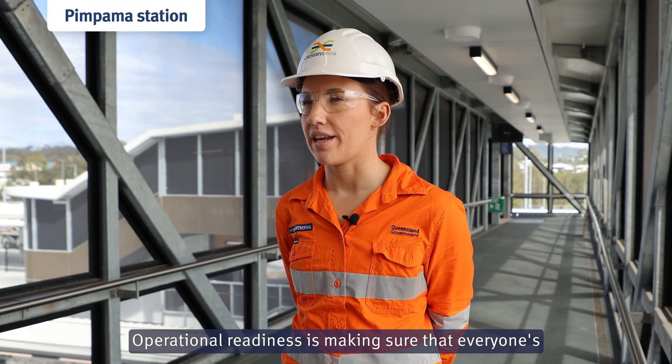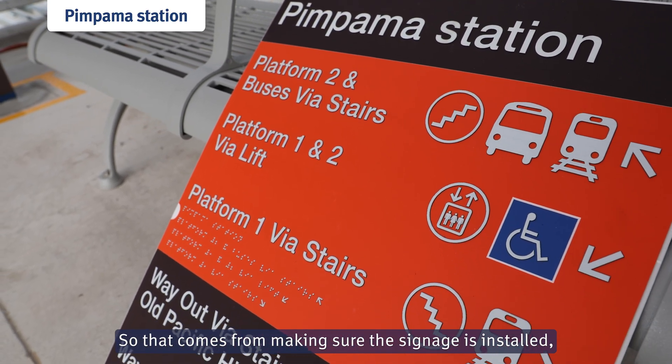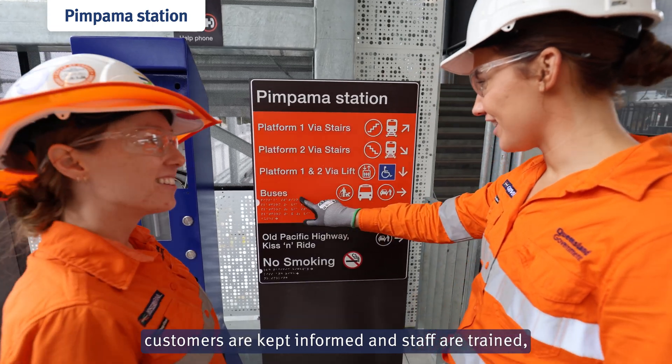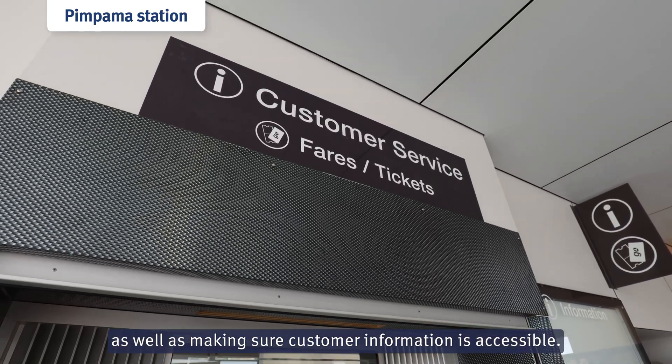Operational readiness is making sure that everyone's ready for the station opening. That comes from making sure the signage is installed, customers are kept informed and staff are trained, as well as making sure customer information is accessible.